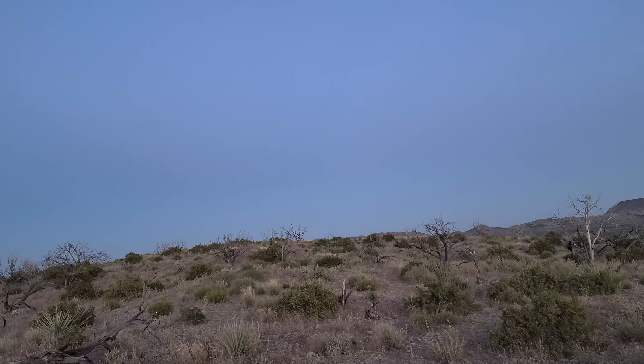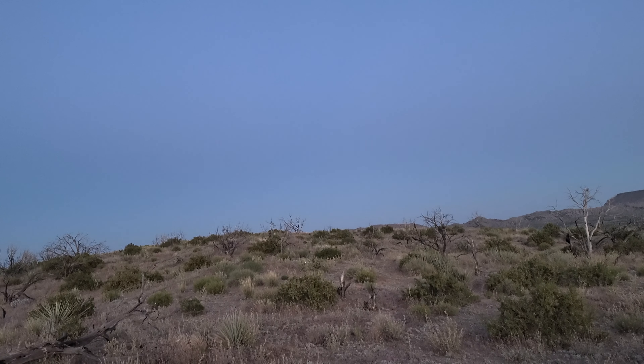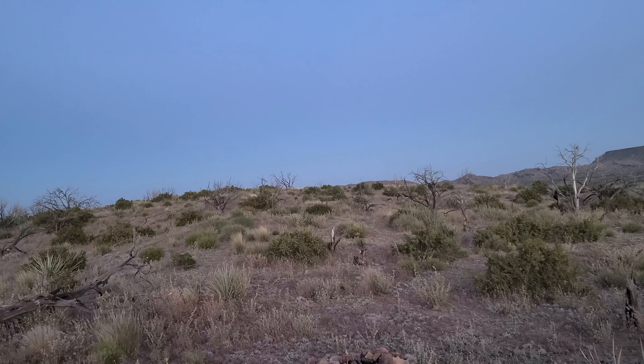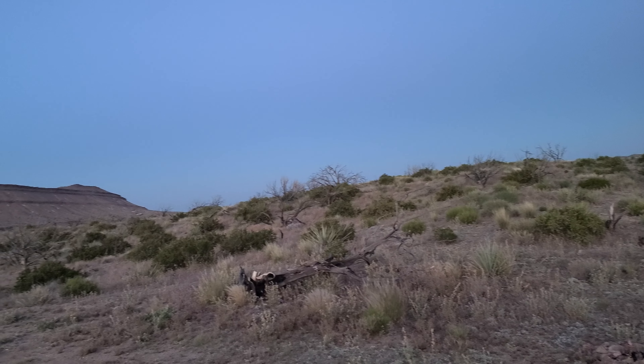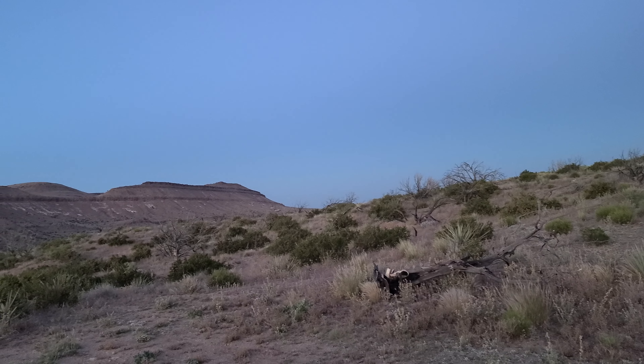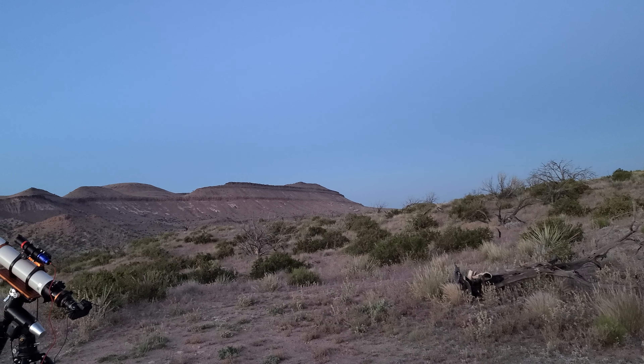Another month, another outing. Here we are, June 1st, out at Round Valley, Black Mountain Road, a little bit due southwest of a beautiful geologic formation called Pinto Mountain.